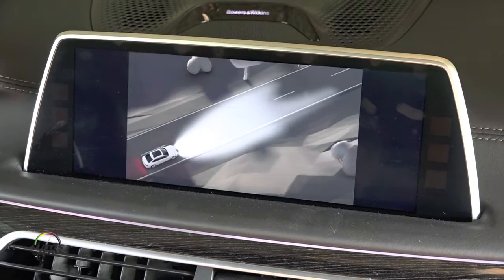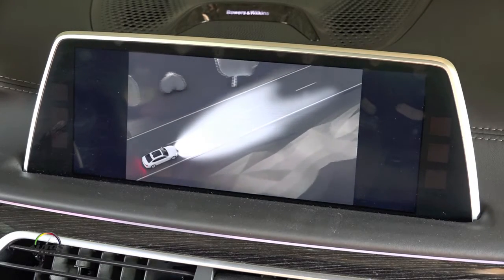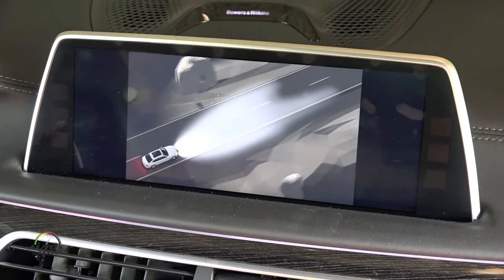This range of lighting control options makes it possible to illuminate the road very effectively in a wide variety of driving situations.